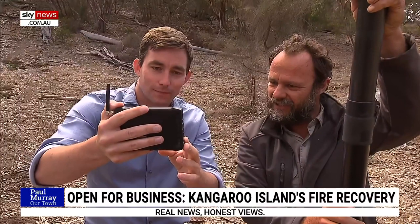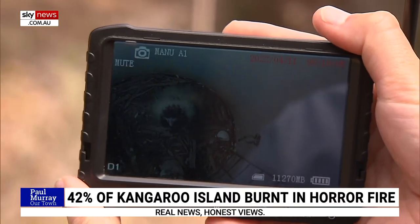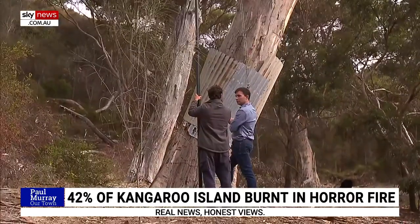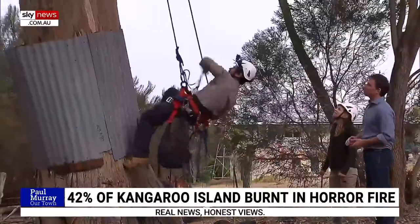It's a really privileged thing that we get to see here, and it's a really important thing to preserve these little guys. This bird is too young to be tagged, but tagging them is the best way to monitor the species, and that means these field workers need to get much closer.